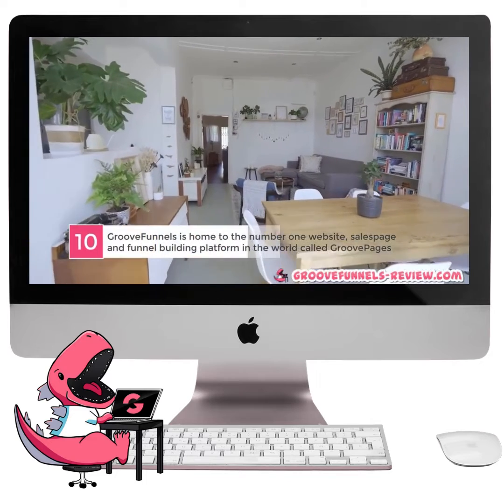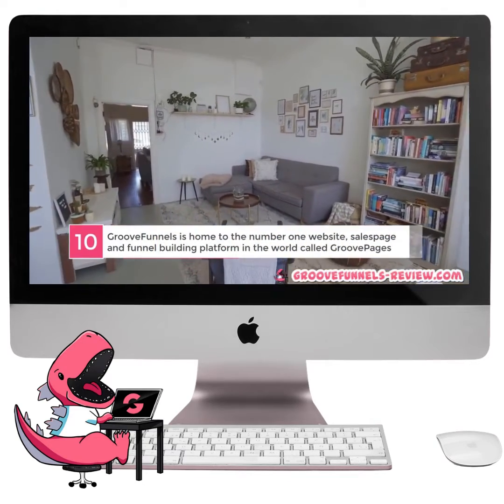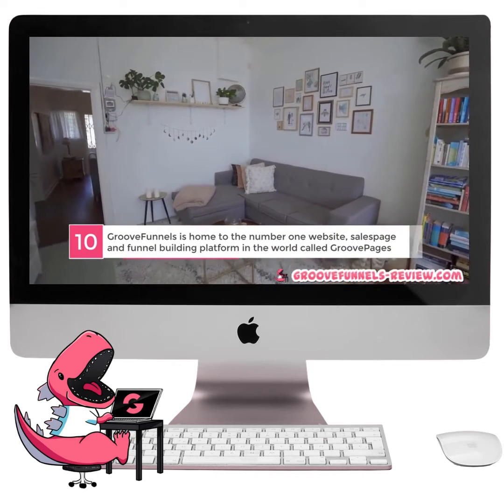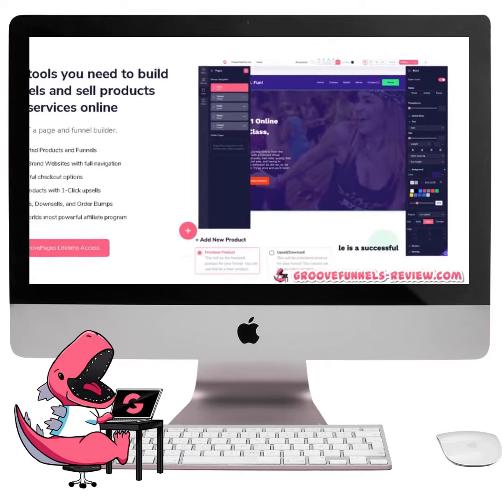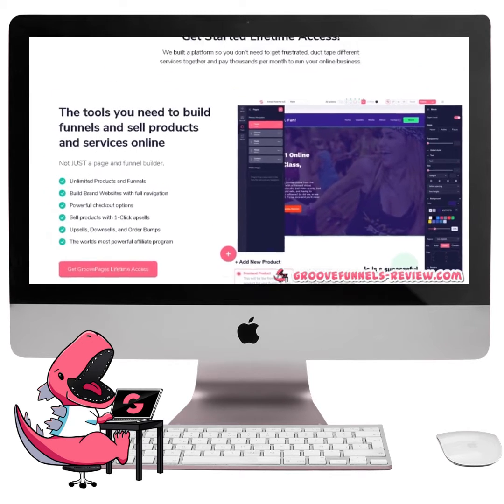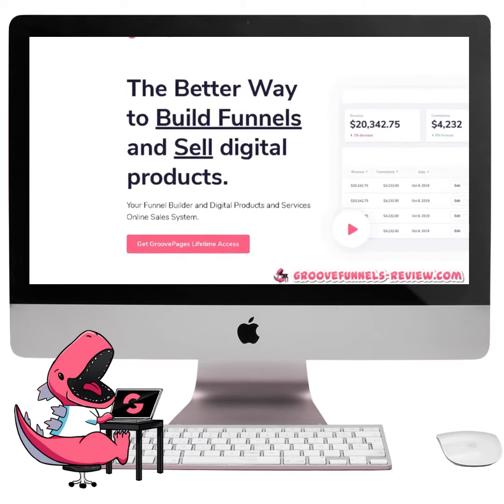Number 10. GrooveFunnels is home to the number one website, sales page, and funnel building platform in the world called GroovePages. GroovePages is a drag-and-drop page and funnel builder, reinvented. Many would even call it the new, better way to build funnels and sell digital products online.